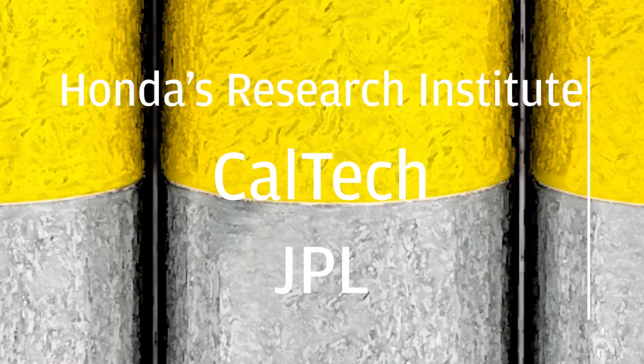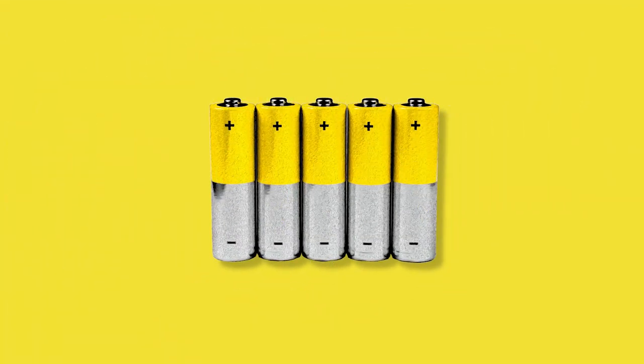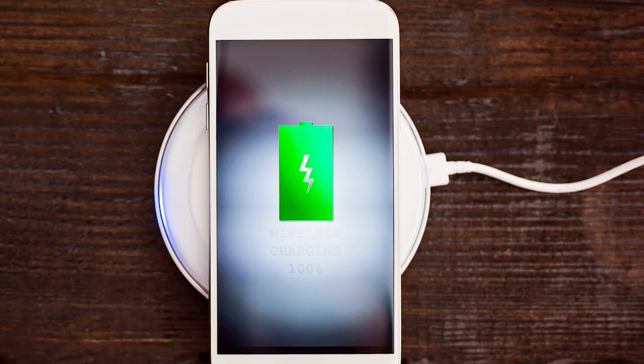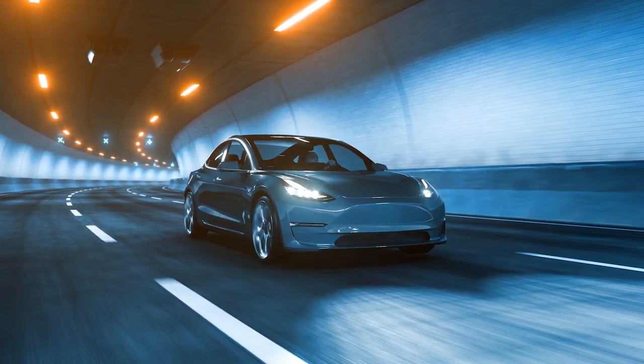Let's turn our attention to the awesome battery research. The research is a collaboration between esteemed research facilities, including the Honda Research Institute, Caltech, and NASA's Jet Propulsion Laboratory. The researchers have made a huge breakthrough in fluoride ion battery, or FIB, technology. The chemistry behind FIB allows rechargeable batteries to have eight times the energy density compared to current lithium-ion batteries. Imagine having to charge your phone just one time a week or having an electric car with a 2800 kilometer range.